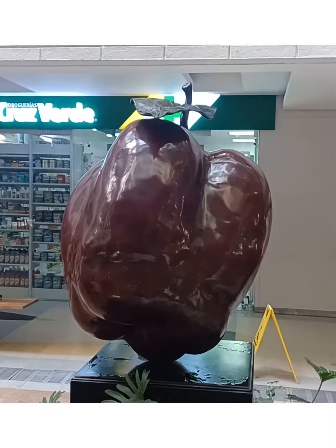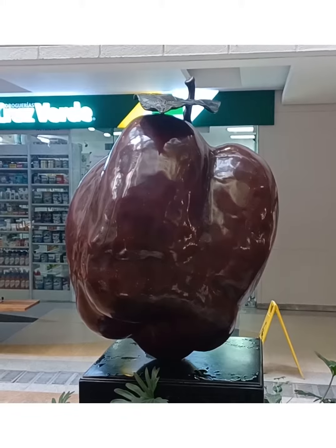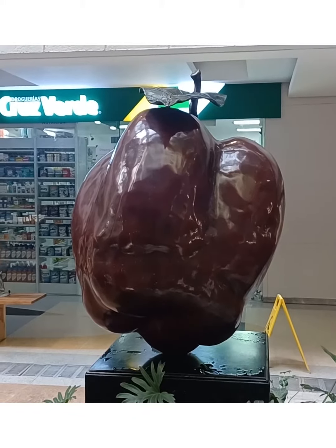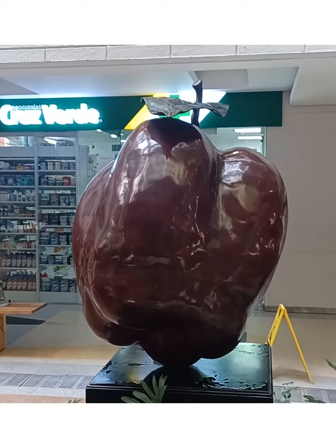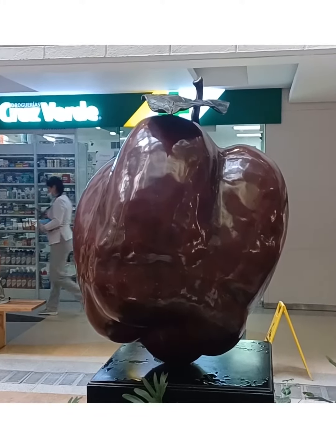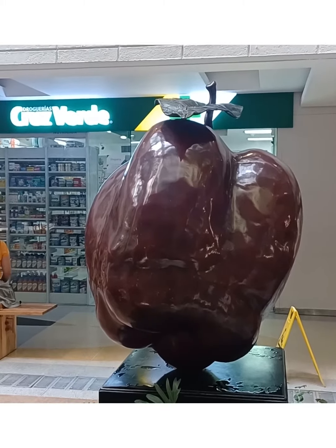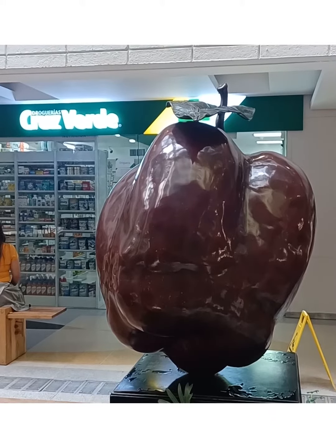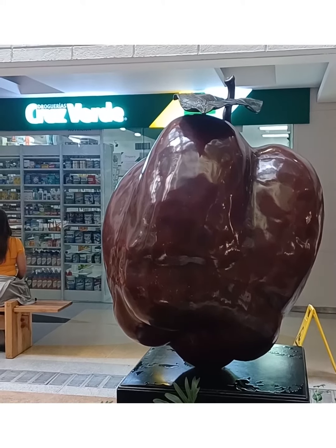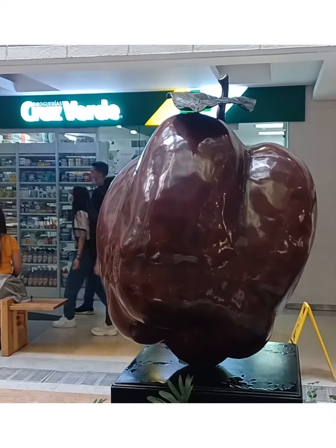Please take note of this apple — which in Spanish is 'manzana' — I have no idea why the logo of this mall, Mall Oviedo, is an apple. I still haven't figured that out yet, I'd like to chat with somebody about it. But more impressive — look behind me at Cruz Verde, one of the largest pharmacy chains here in Colombia, and I believe they're in multiple countries across Latin America.